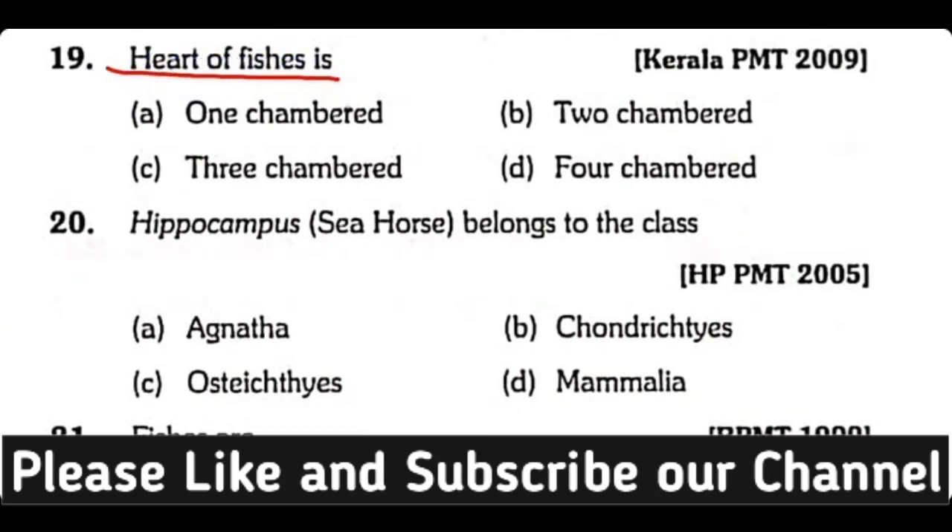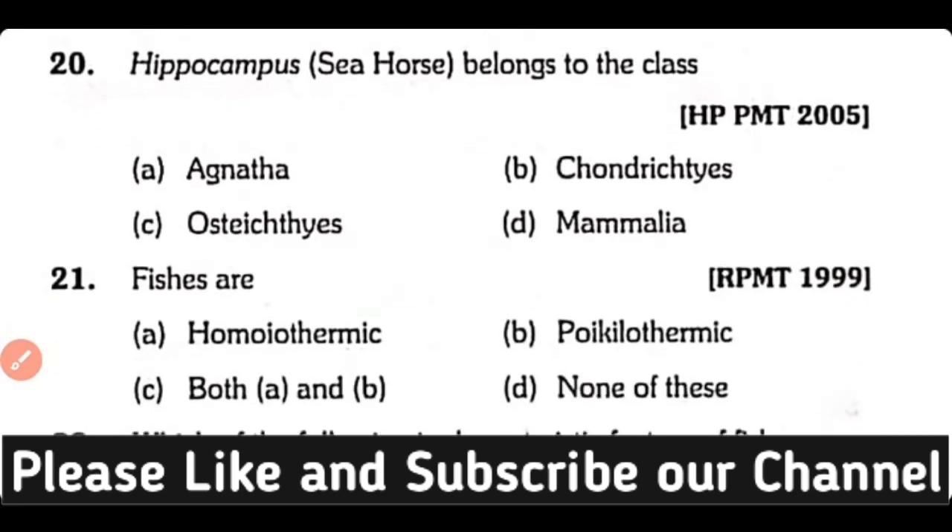Question number nineteen: The heart of fishes is one-chambered, two-chambered, three-chambered, or four-chambered? The correct answer is option B. A two-chambered heart is present in fishes.